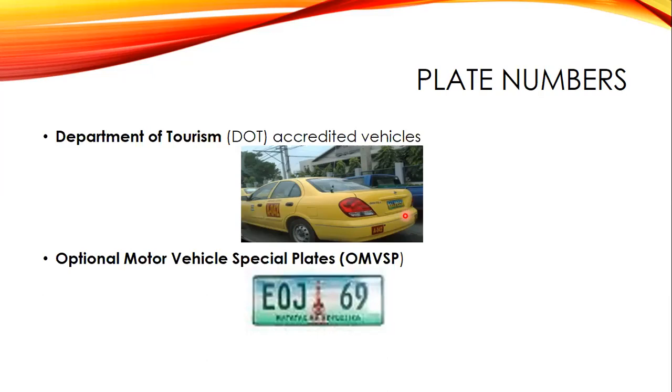The Optional Motor Vehicle Special Plate (OMVSP) is a project of the LTO since 2004, in the format of three letters and a number — for example, EOJ69. You can also have a personalized vanity plate. Anyone desiring a personalized plate must ensure the desired plate number is unique with no duplicate, and it should not have the same format as government vehicles. A premium edition vanity plate costs 15,000 pesos, while the select edition costs 10,000 pesos.